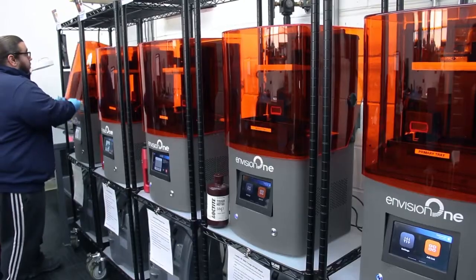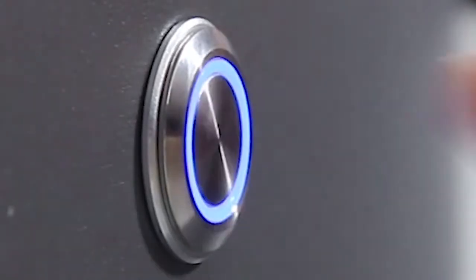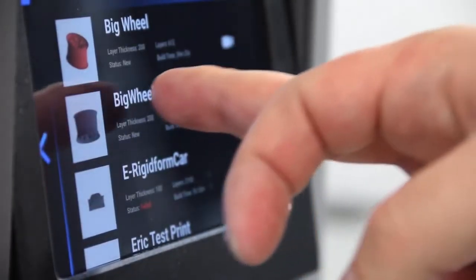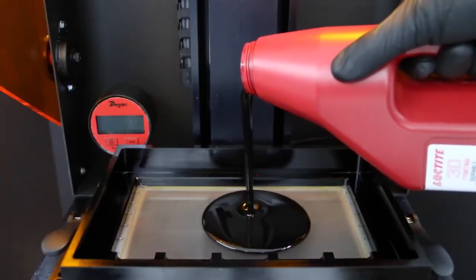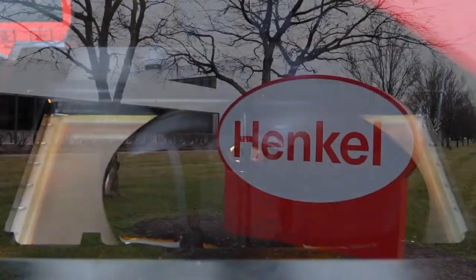We recently acquired five Envision 1 machines. I think that's going to further enable us to advance at scale with our large industrial partners. Because of EnvisionTech's open system, it's allowing us the opportunity to work with other large industrial players within the material space, such as Henkel.